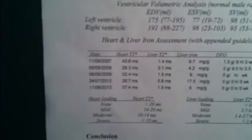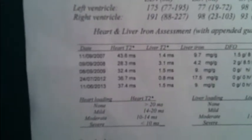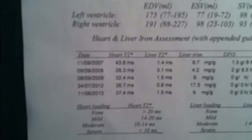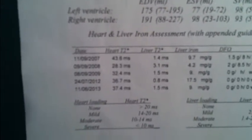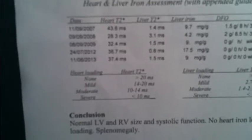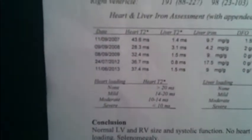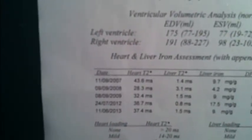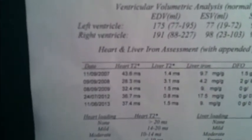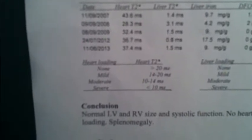Let's take a look at the heart T2 star first, which is also a very important point, but not as critical to me as my result is particularly good. The latest result from June 11th — the heart T2 star is 37.4ms, which is non-heart iron overload. Anything more than 20ms is non-heart iron overload, so mine at 37.4 is far out of the question. My previous result from July 24th last year was also 36.7ms. My best result was in 2007 at 43.6ms — well above the threshold where I have no heart iron overload at all.